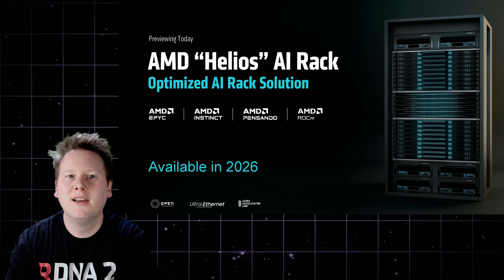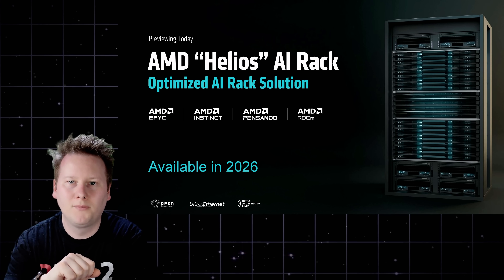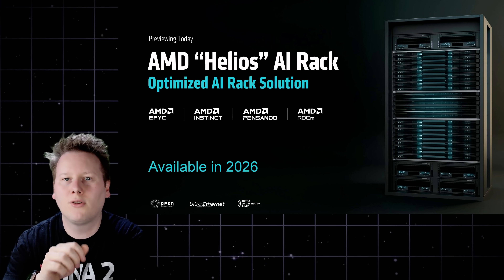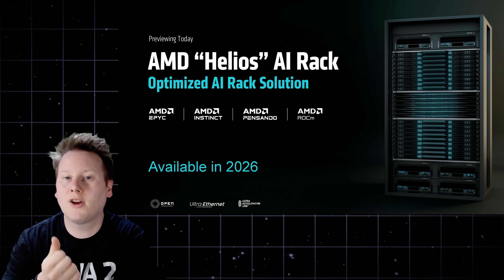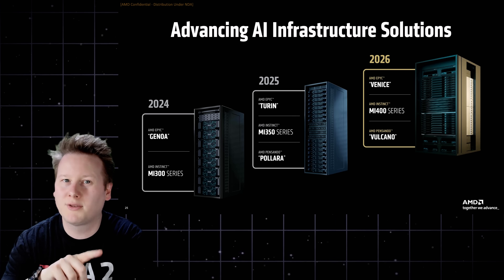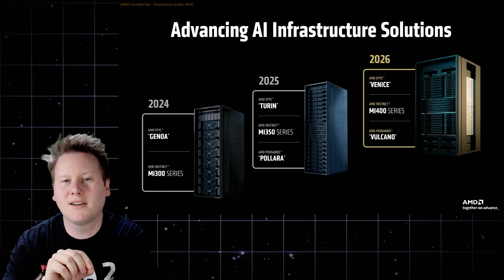But AMD's rack ambitions don't stop with MI355X. In 2026, the company will launch Helios, a next-generation rack platform built around the MI400 GPU. MI400 introduces Ultra Accelerator Link and HBM4 bandwidth scaling, but Helios goes further, incorporating next-generation compute and networking. The CPU is codenamed Venice, based on Zen 6 and built on TSMC's N2 node. AMD and TSMC publicly showcased a Venice wafer just weeks before this launch, making it the first announced N2 silicon in active development.